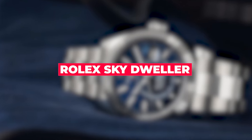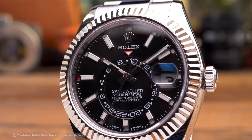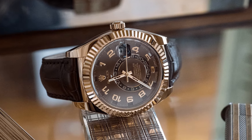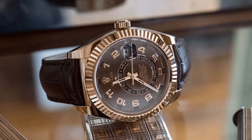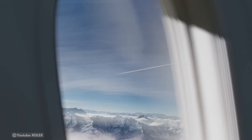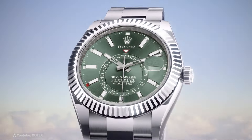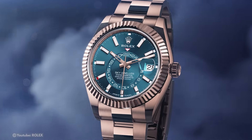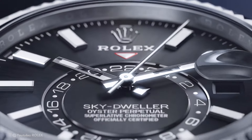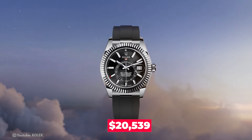Rolex Sky-Dweller — a unique combination of classic form and innovative functions. Its most notable feature is the ability to display two time zones simultaneously, in addition to an automatic yearly calendar. Pilots and frequent travelers especially like this addition, which shows the current date along with the month highlighted in red, similar to the Day-Date model. The starting price for the Rolex Sky-Dweller is $20,539.